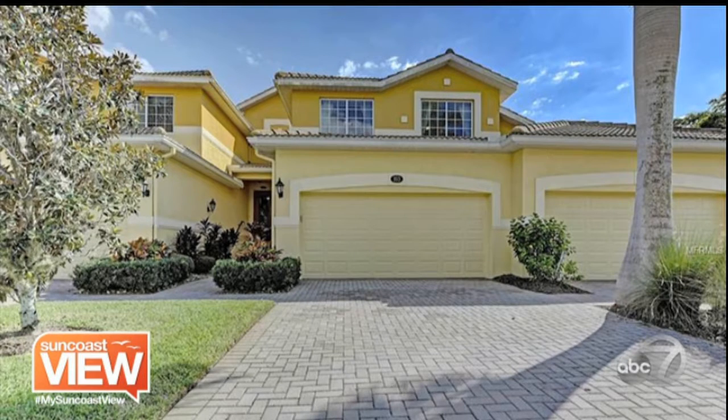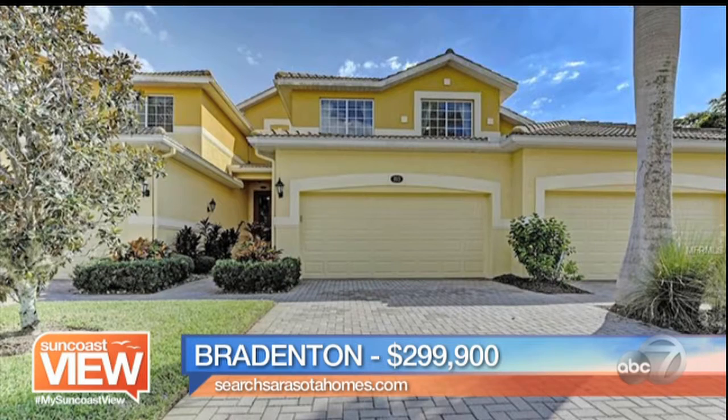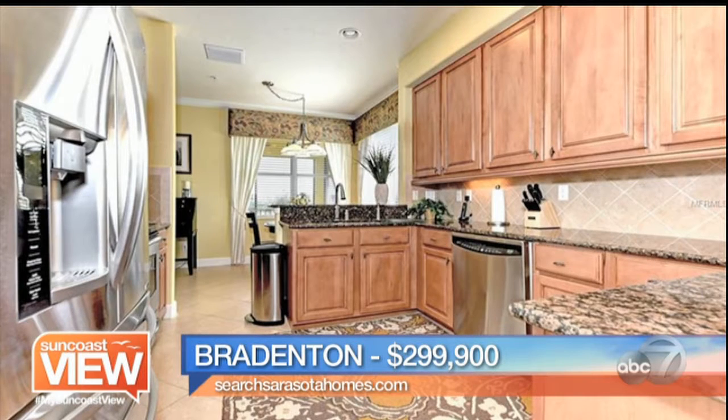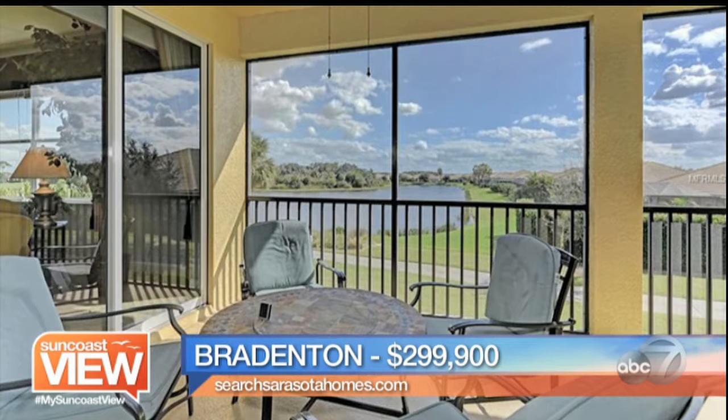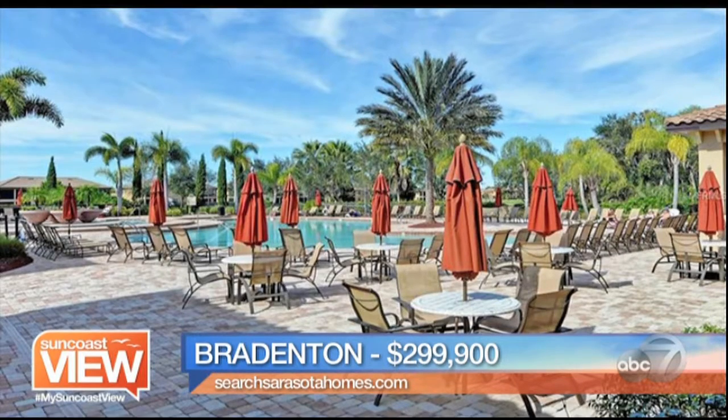Next, we're heading back up to Bradenton. This is a newer community called River Strand, and this is a coach home — a semi-attached home that is still a single-family home and maintenance-free. Three-bedroom, two-bath, over 2,100 square feet with a lot of bells and whistles. The builder put in stainless steel, beautiful granite countertops, updated cabinetry. We're right on the golf course — you have the fairway and the lake beyond that. It's an incredible view with resort lifestyle amenities and the golfing aspect.